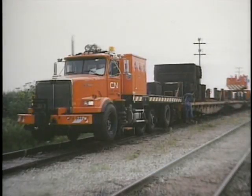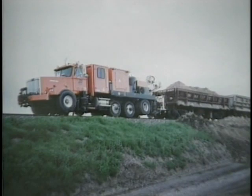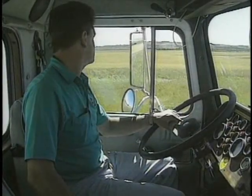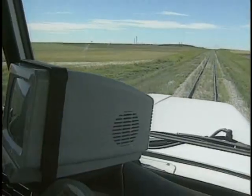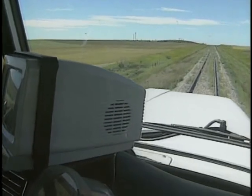Aside from being an extremely versatile machine, the Brand power unit has a price tag equivalent to one quarter of a conventional locomotive. Significant cost savings are also realized because of the smaller crews and reduced fuel consumption. In addition, maintenance costs are lower as all drivetrain components can be serviced or repaired by any large truck dealer.